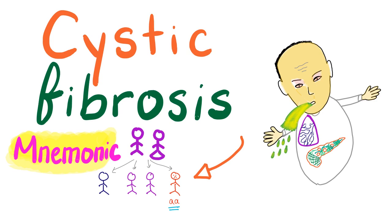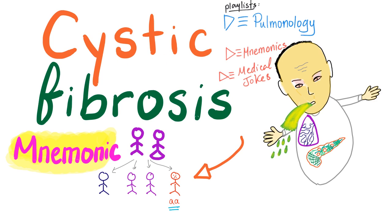Hey guys, it's Medicosis Perfectionelis, continuing our playlist called Pulmonology or Pulmonary Medicine. In the previous videos, we have talked about cystic fibrosis — how to diagnose it, how to treat it. Today, we'll talk about a mnemonic about cystic fibrosis, the ugly autosomal recessive disease which is the most common fatal hereditary disorder in Caucasians in the United States. With that being said, let's get started.